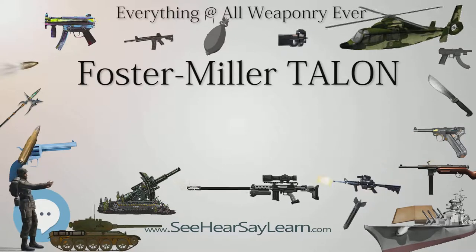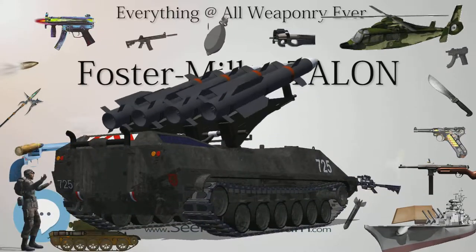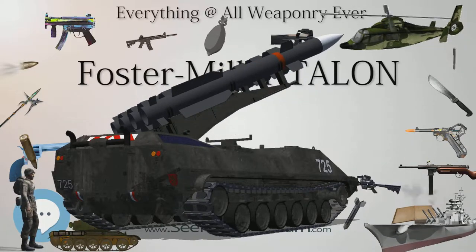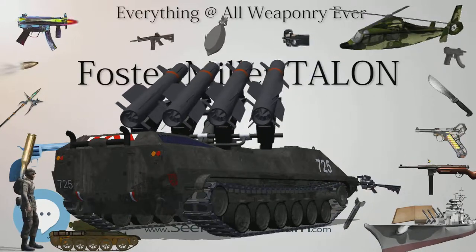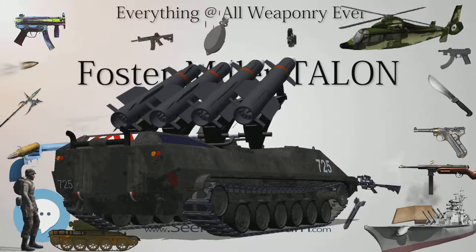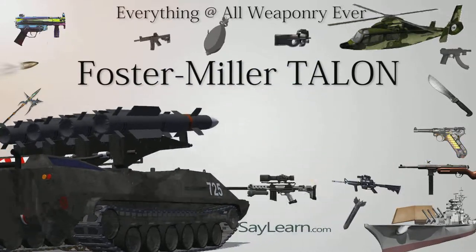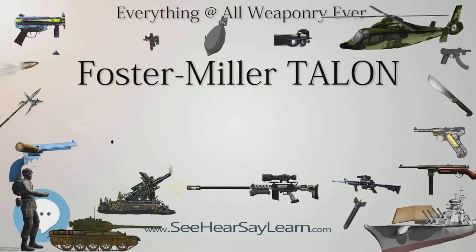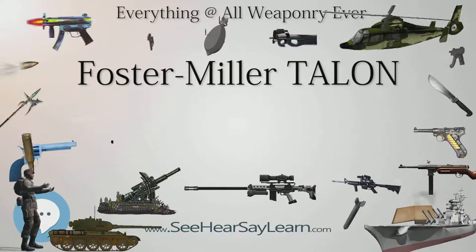SWORDS, or the Special Weapons Observation Reconnaissance Detection System, is a weaponized version being developed by Foster Miller for the U.S. Army. The robot is composed of a weapons system mounted on the standard Talon chassis. The current price of one unit is $230,000; however, Foster Miller claims that when it enters mass production the price may drop to between $150,000 and $180,000.